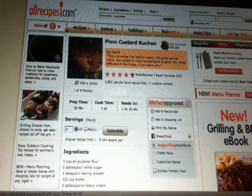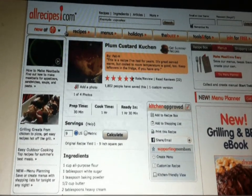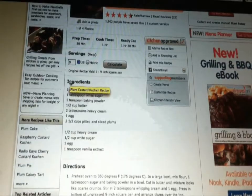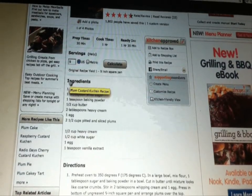Hmm, that is an interesting recipe. I'll need to try that sometime. Let's see how I make this. I need to pick up these ingredients from the grocery store. But how do I remember to bring this list with me?